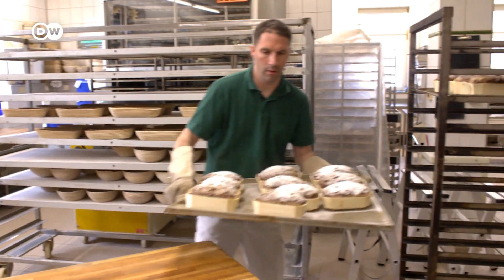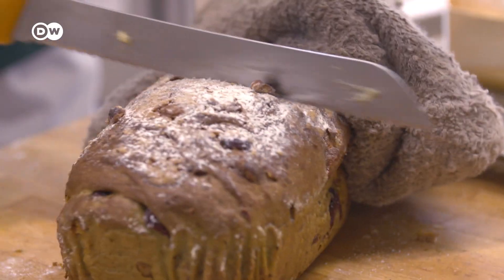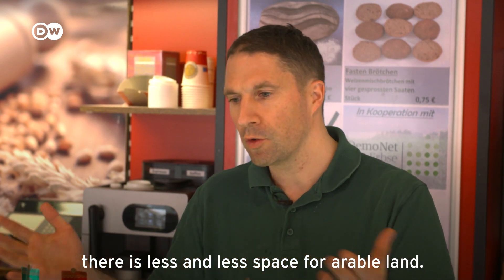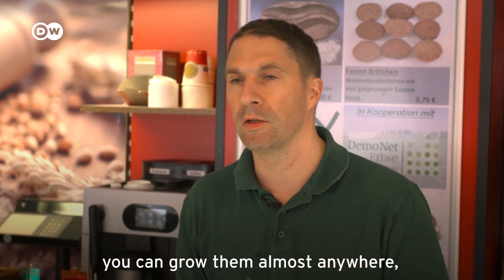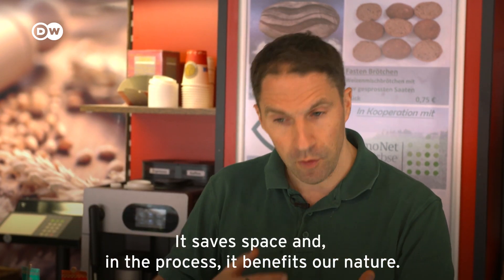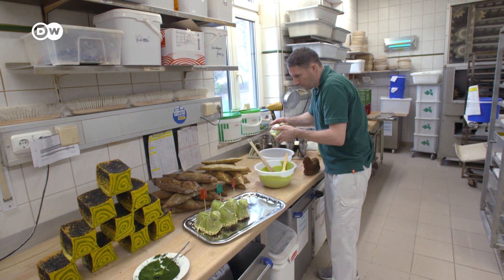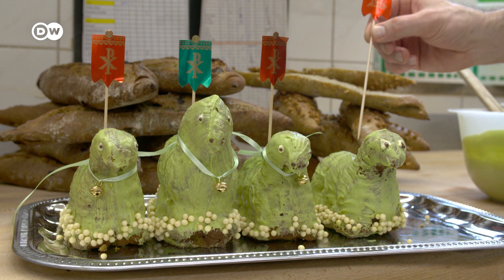An Easter cake with algae — that's what you get when a creative pastry chef joins forces with engaged scientists. Saving the world has never tasted sweeter, at least not to pastry chef Ludovic Gerboin.